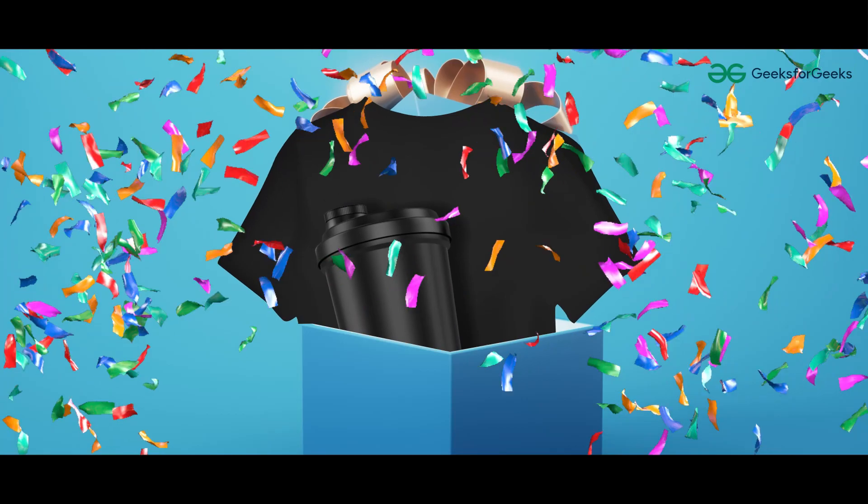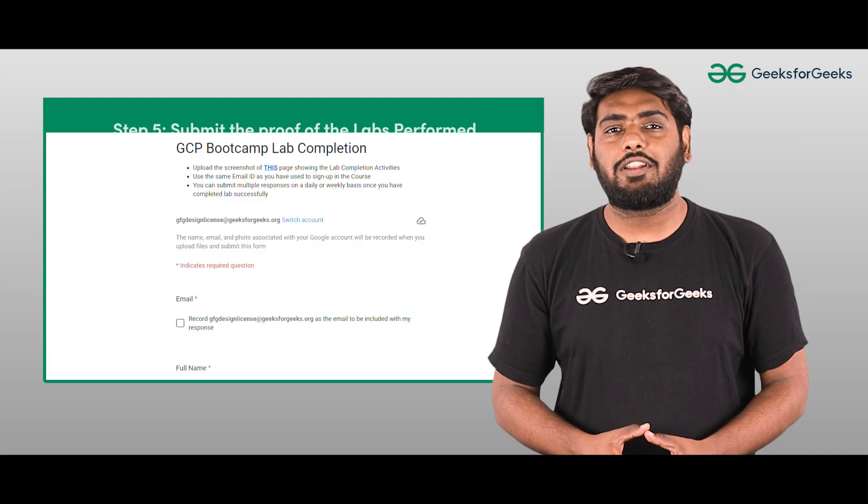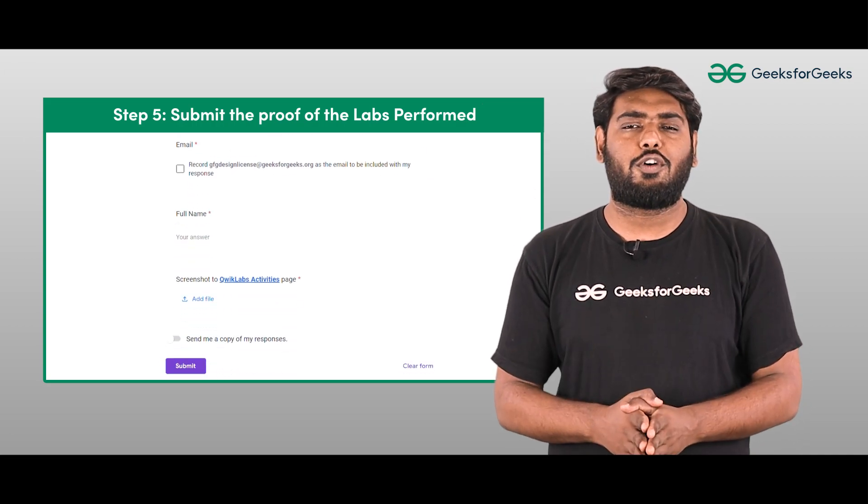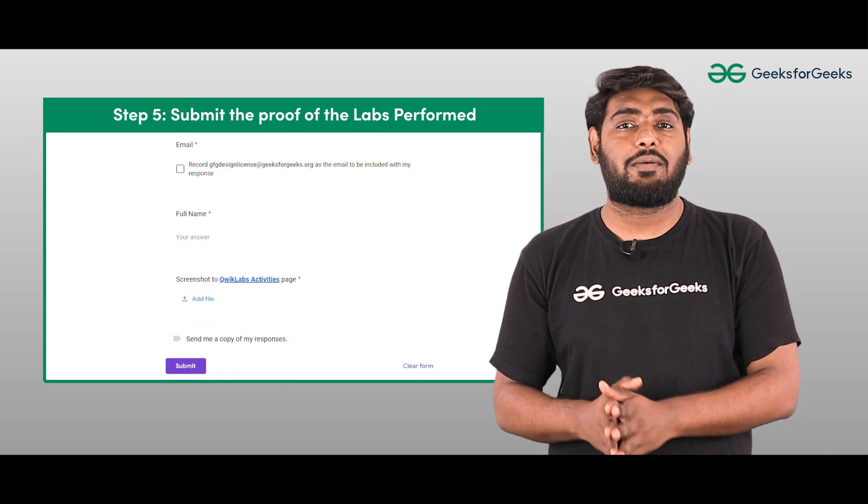And not only this — get ready to win exciting rewards. Submit the proof of your lab completions through this form. You can submit this proof on a daily basis or weekly basis after lab completion.